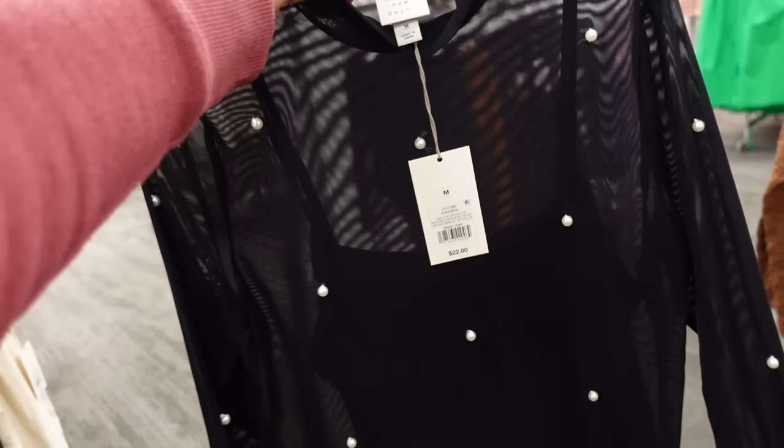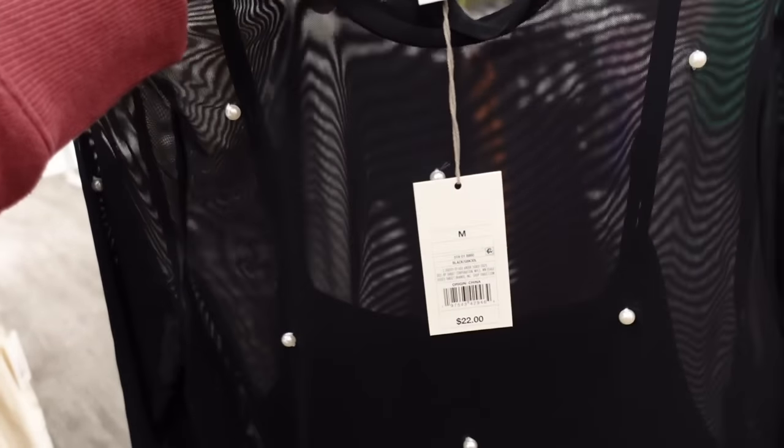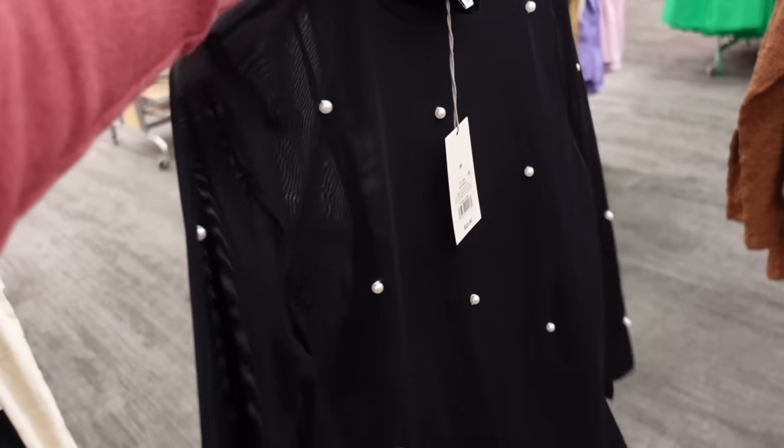New mesh top from Universal Thread or A New Day — this one has the cami underneath, that mock neck, all those pearl detailing, no pearls on the back, and they're $22.